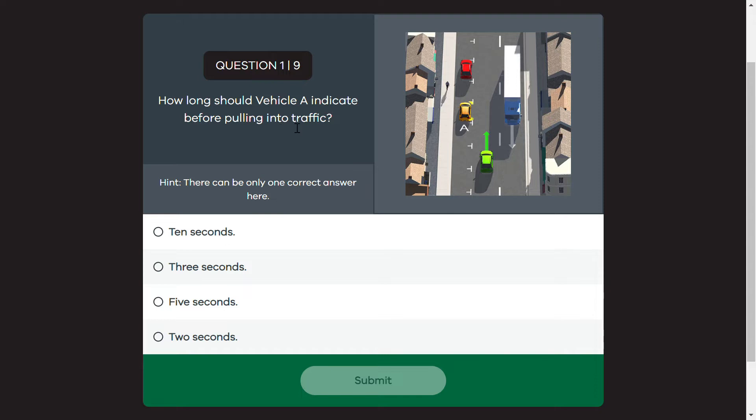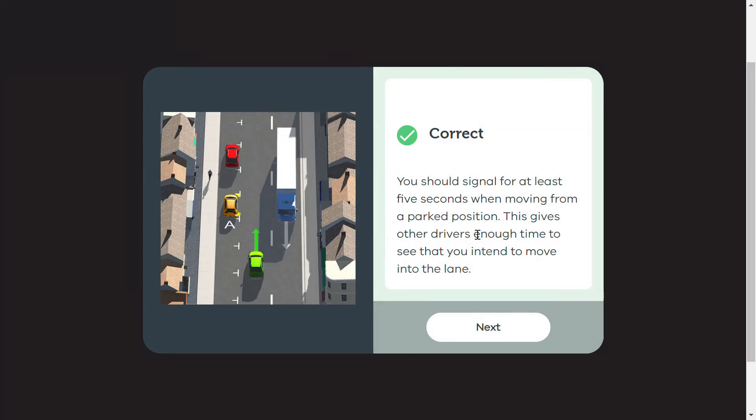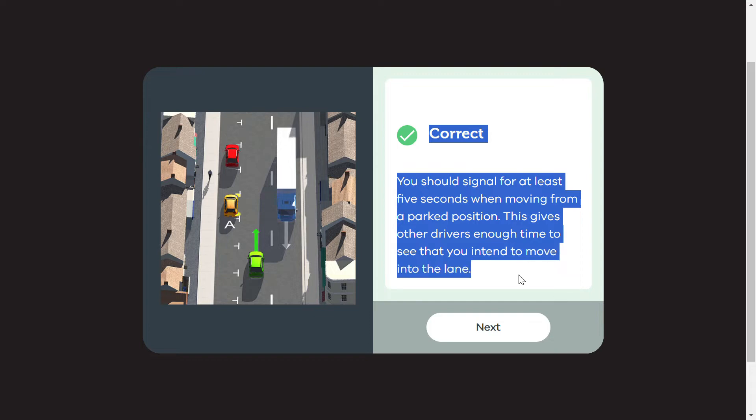How long should vehicle A indicate before pulling into traffic? This is 5 seconds — 5 seconds to indicate before the main road. When you park on the main road, 5 seconds to indicate before the main road.